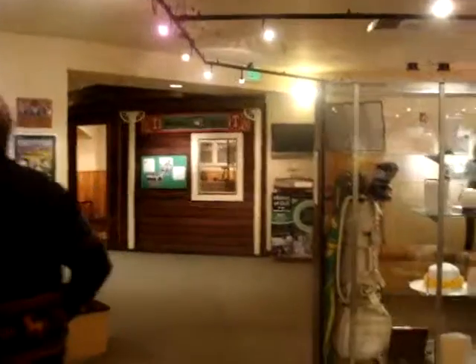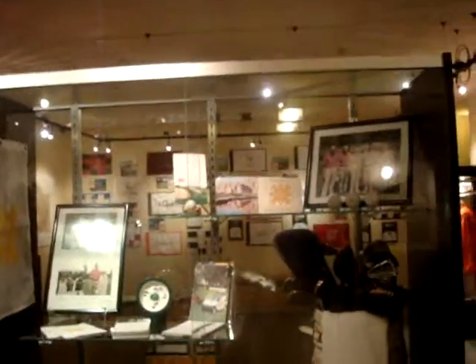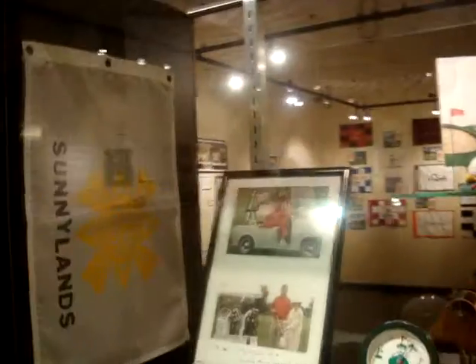In the middle of the exhibit, we have a display case installed by Sunnylands, featuring the Annenberg family's golf equipment and some of the things they used on their course. The most important thing about the Annenberg's golf course is that the presidents all played there — they entertained all of the presidents and lots of other famous people as well. We're delighted to show that off.